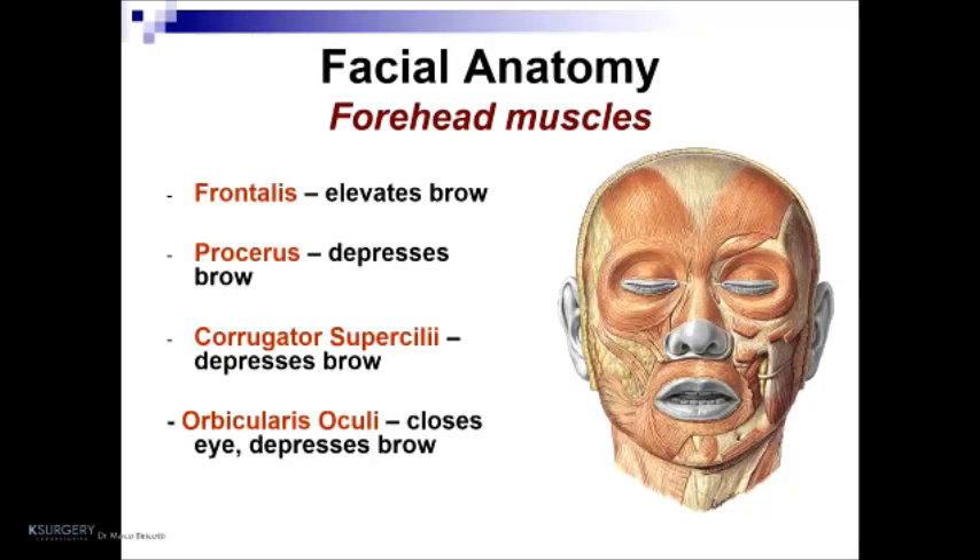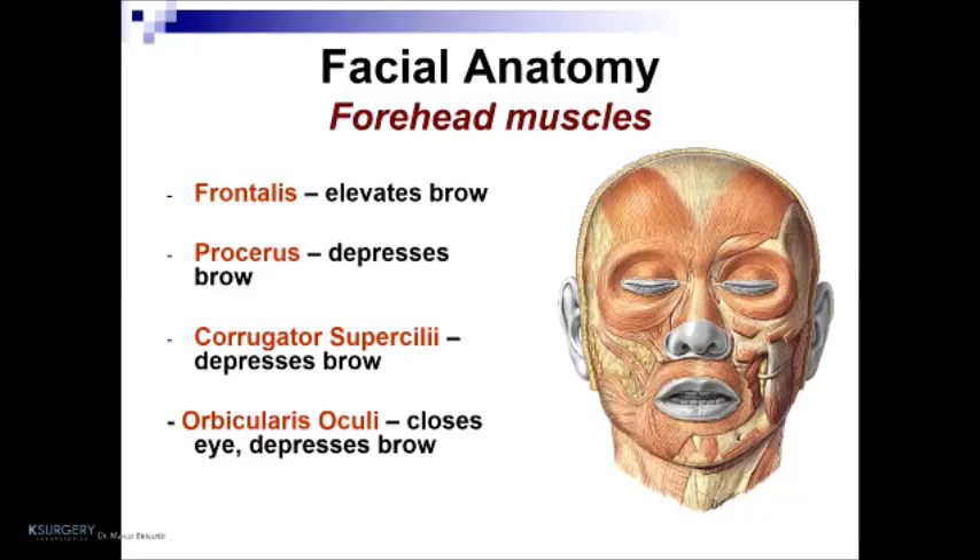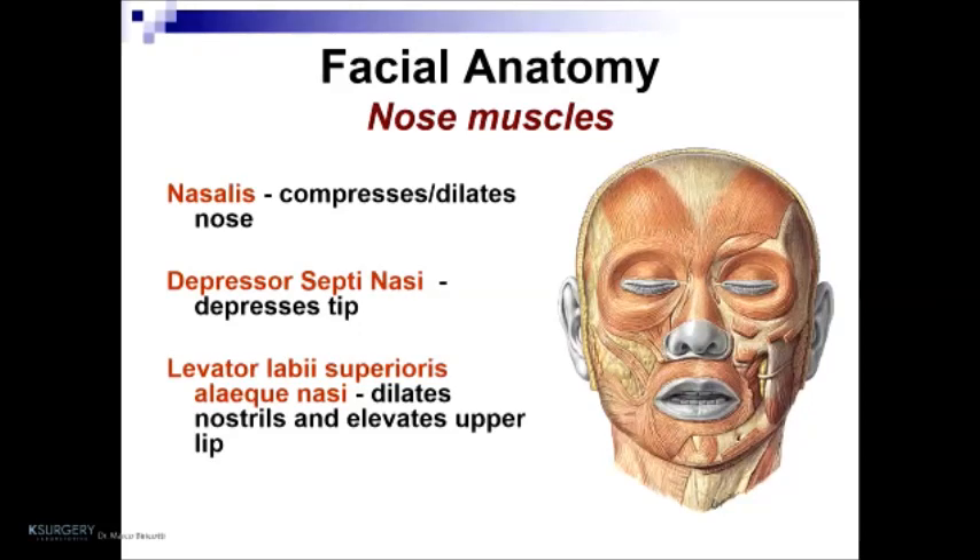Forehead muscles include the frontalis, procerus, corrugator superficialis, and orbicularis oculi. Nose muscles are the nasalis, depressor septi nasi, levator labii superioris, and levator labii superioris alaeque nasi. The lip muscles can be divided into three groups: the first group inserts into the modiolus, group two inserts into the upper lip, and group three inserts into the lower lip.